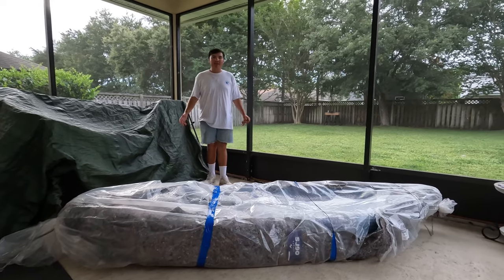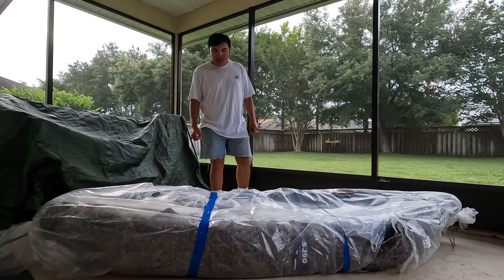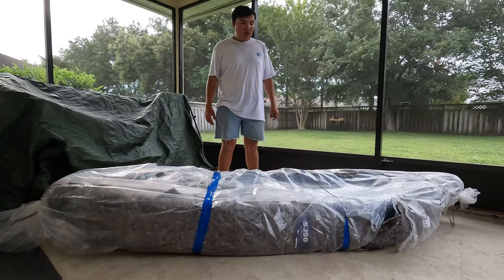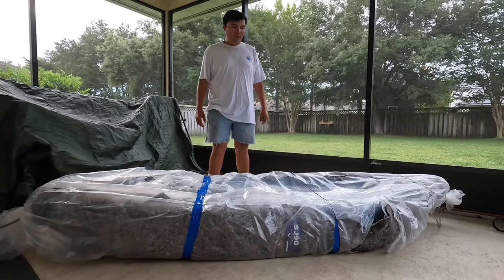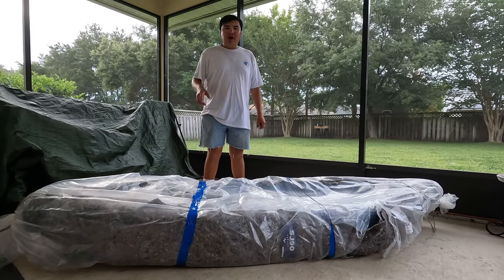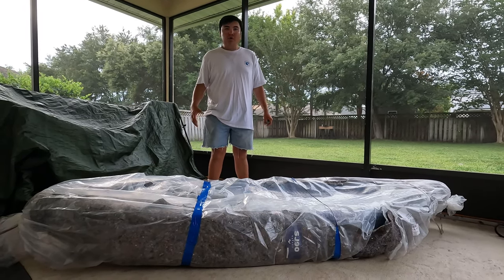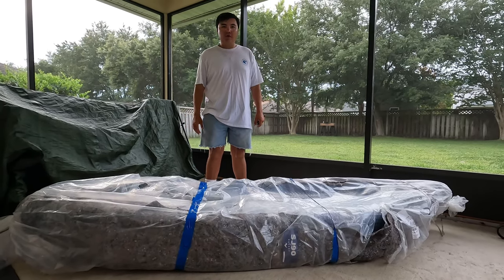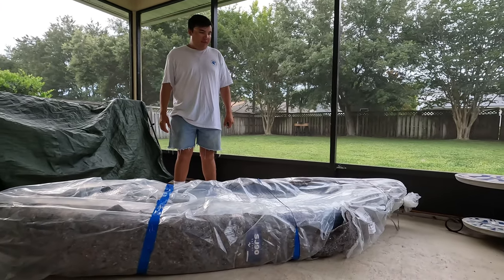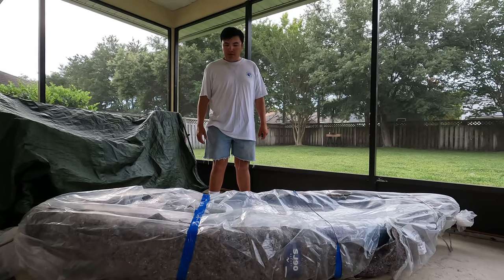Hey folks, how's it going? I'm back here on the back patio with my dad. He picked up this Vibe Skipjack today — it came in earlier this morning and he ran down to the store to go pick it up. It's still in its casing. We were waiting until it cooled off in the afternoon to make a video. He got the Vibe Skipjack — I believe it's a nine-foot kayak. We're going to take some time here to start doing an unboxing and unwrapping it to show you guys what we purchased. We're super excited for this and I think it's going to be a great investment.